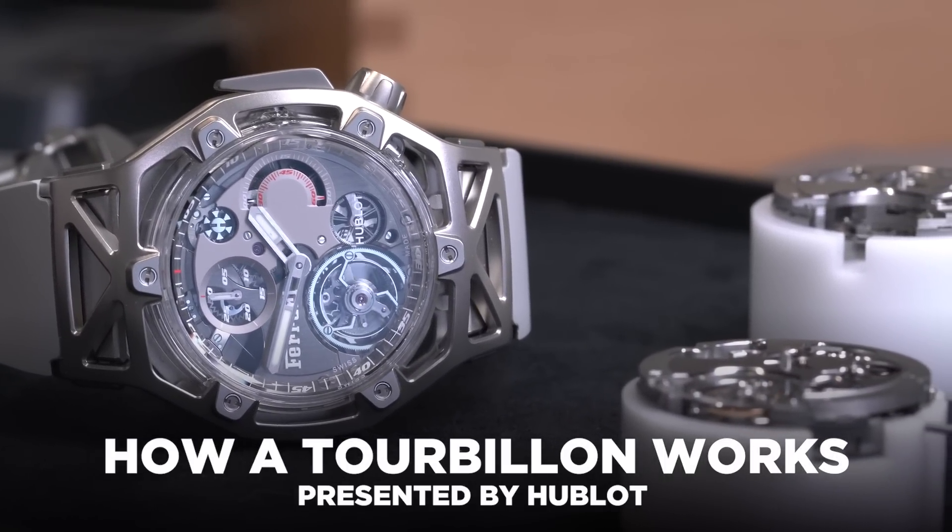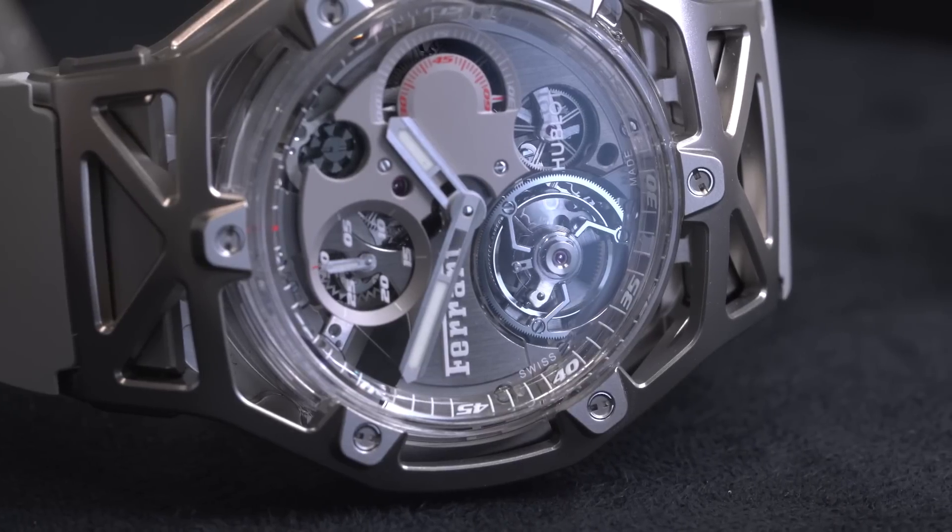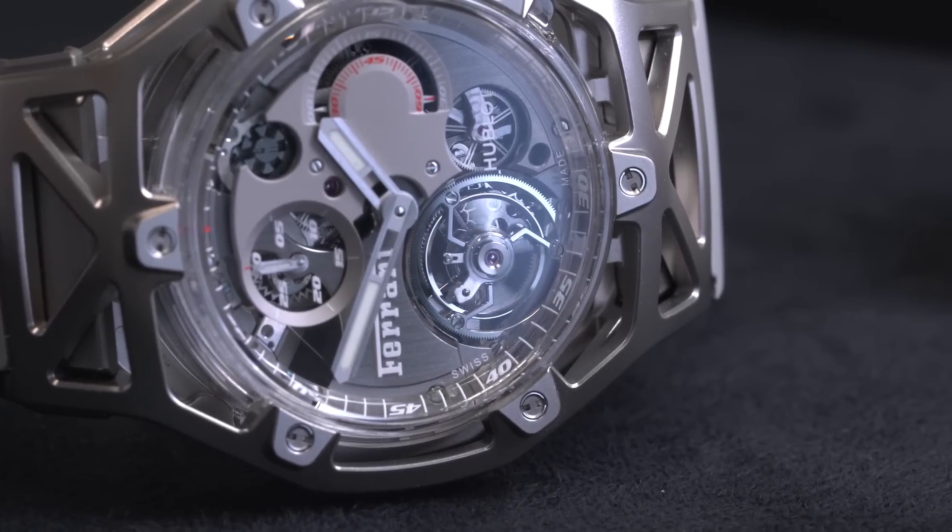If there was a prize for the most useless complication, it would also probably go to the one that's the most beautiful and certainly among the most expensive. I'm in the perfect place to explore this topic.